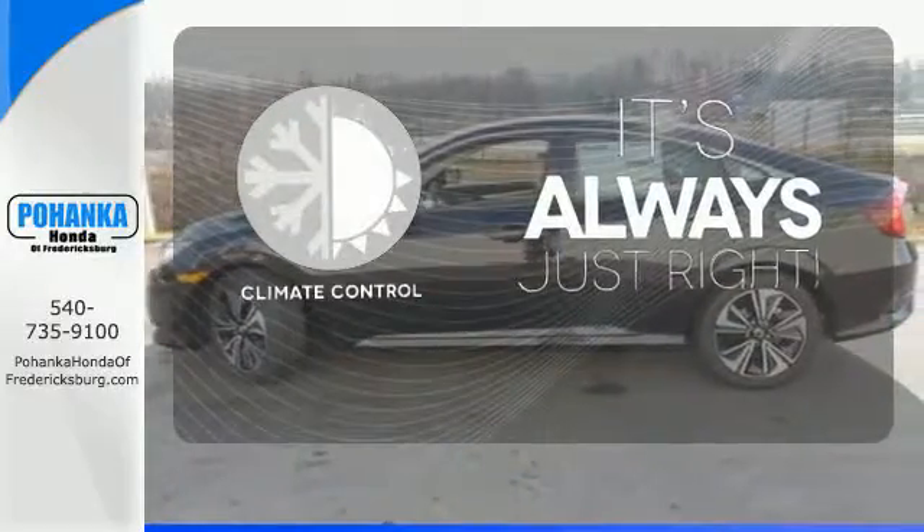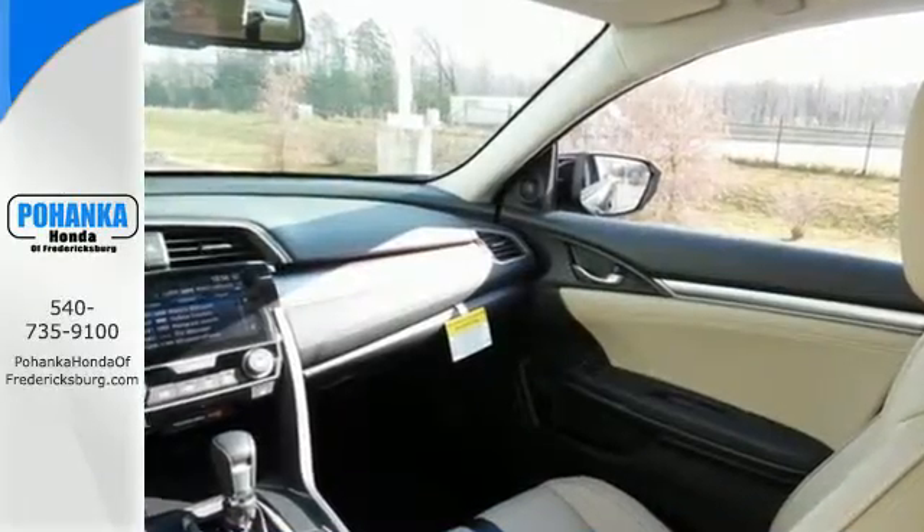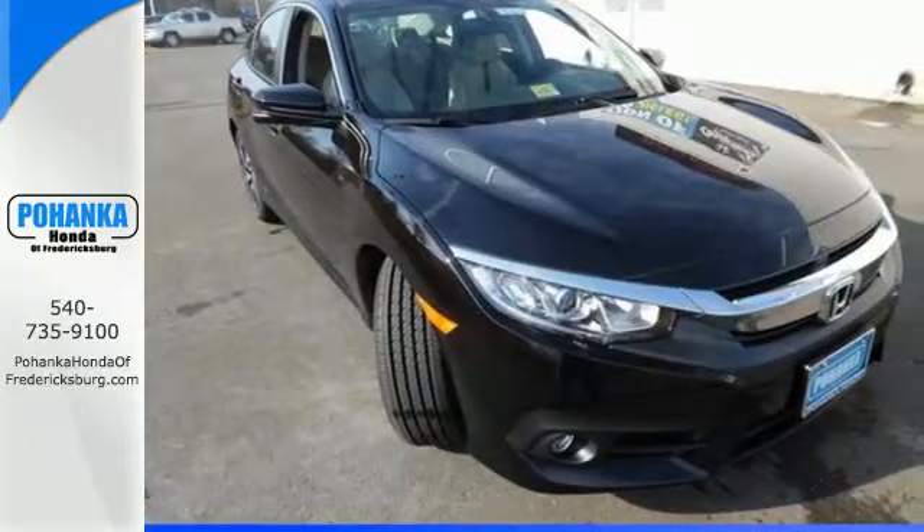Set it and forget it with the climate control. Wrap yourself in the comfort of heated seats. Enhance your driving experience with this stylish Civic today.